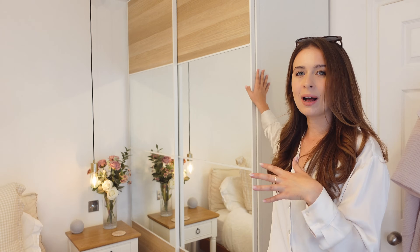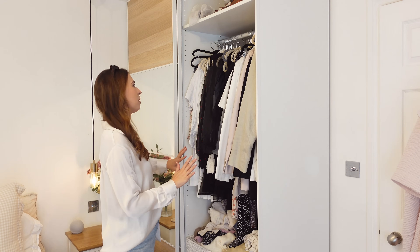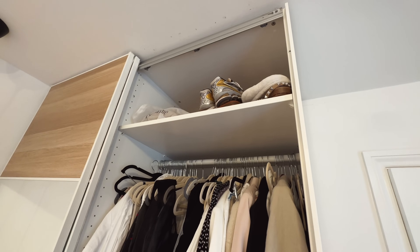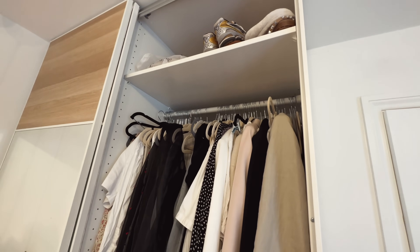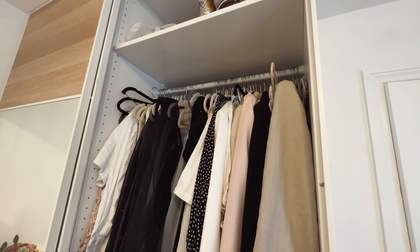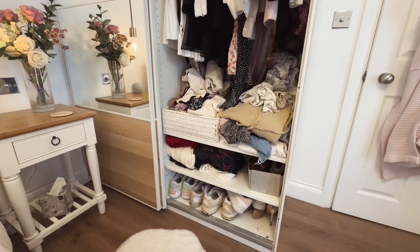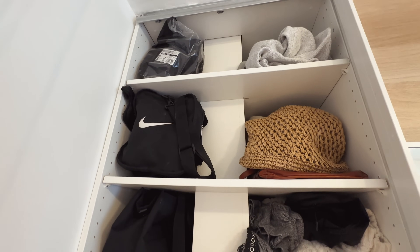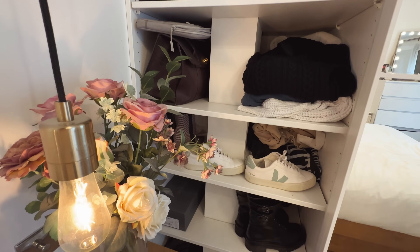Then you come around the corner and straight into the main bedroom — one of my favourite places in the whole world. I've got these really big wardrobes from Ikea — the PAX wardrobes with customisable sliding doors. You can judge me for how unorganised my wardrobe is, but it is actually quite deep with a lot of room. There's extra shoe storage on the top shelf, a main hanging section, and on the other side bag storage, winter boots, and winter jumpers I keep during summer months.